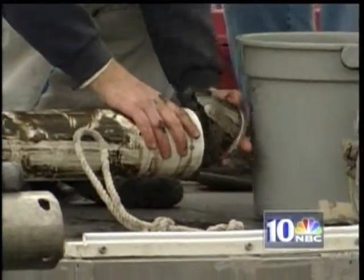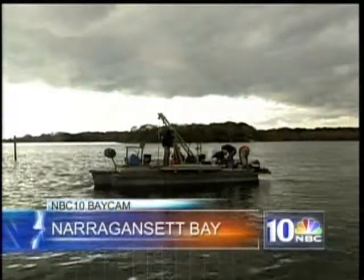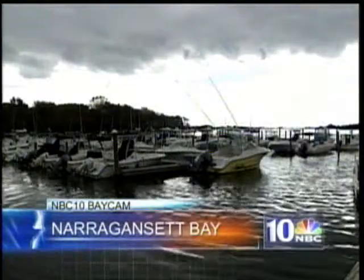To get a look at the data, log on to our website at turnedo10.com. With this week's NBC10 URI Watershed Report, I'm R.J. Heim in Charlestown.